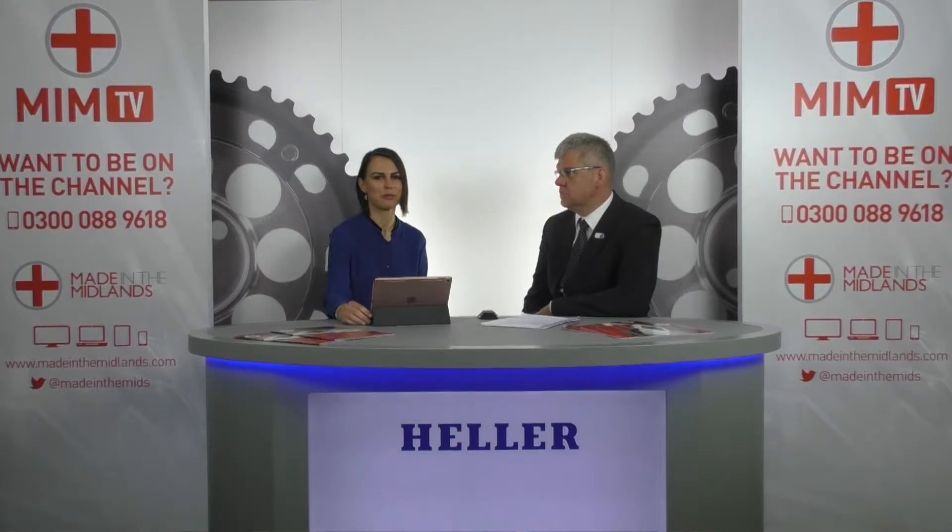Hi, I'm Ilona Peach and this is Meet Britain's Makers. Every week we bring you interviews with top manufacturing and engineering leaders from the Midlands industry. Today we're joined by Matthias Meyer, the managing director of Heller Machine Tools. Good morning, Ilona. I'm fine, thanks. How are you? I'm very good. Thanks for coming today. It's really great to have you in our studio. Thanks for making the journey from all the way from Redditch. Pleasure.